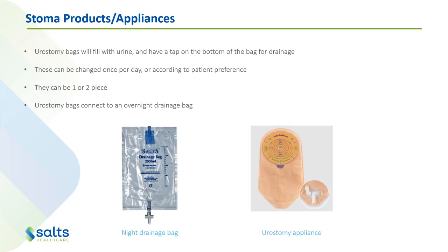Urostomy bags will fill with urine and have a tap at the bottom of the bag for drainage. These again need to be emptied when they're one-third to half full. They can be changed once a day or every two to three days according to patient preference, and they can be one or two-piece. Overnight, patients connect to an overnight drainage bag, and stoma patients get five of these a month, so they need to be rinsed out and reused a couple of times before getting a new one.